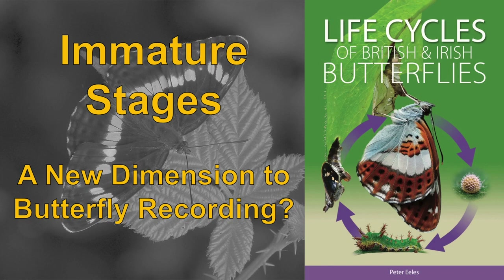Immature stages: a new dimension to butterfly recording? Now that the life cycles of British and Irish butterflies has been published, I honestly believe that there is more that we could potentially do in terms of recording our butterfly fauna by taking more of an interest in the immature stages. But what I'd like to do is really start with four known examples of where we already do this today.